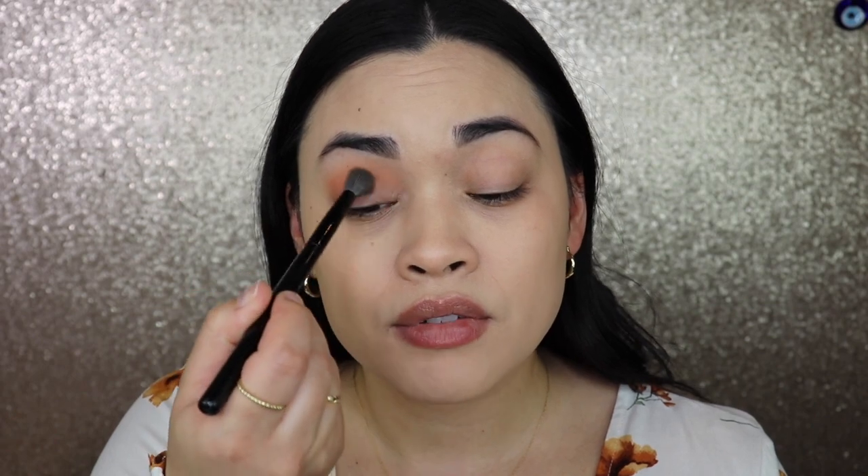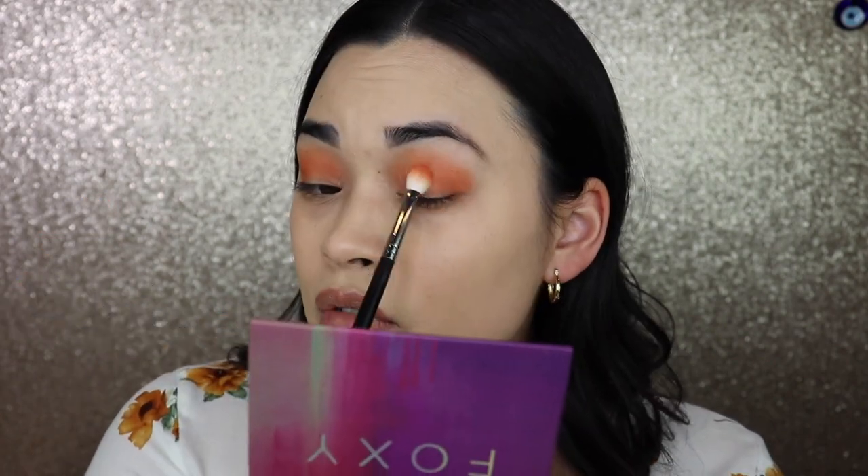Starting with Adorbs — with the eyeshadow primer underneath, it feels almost exactly like the Urban Decay one. I'm pretty impressed; it's blending out really well. The color is not super pigmented but there's enough, and you can build it up. Going in with Terracotta next — it's really pretty packed on. It's coming off more orange than a brownish terracotta in person, but still nice.